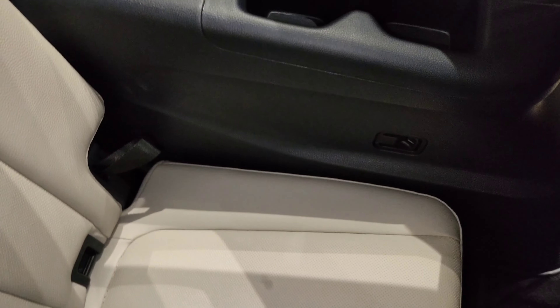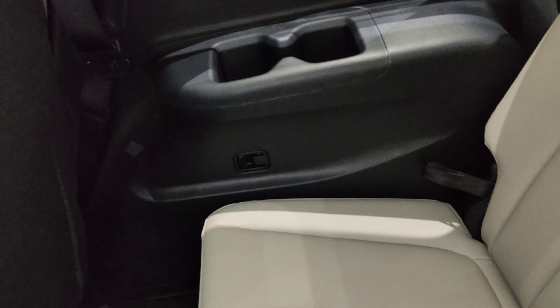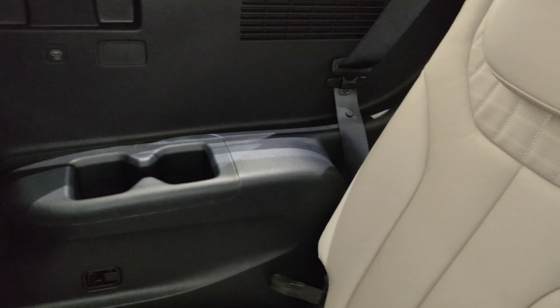Moving on to the third row seat, which has more USB ports, more ceiling vents, and more cup holders — and even the legroom is nice and roomy. And finally, the cargo storage is a bit of a lackluster when the third row seat is not folded.